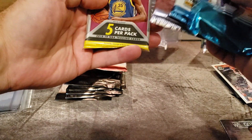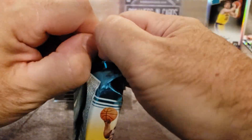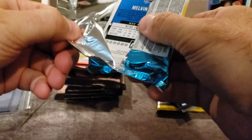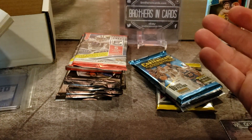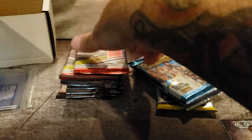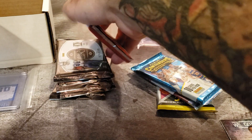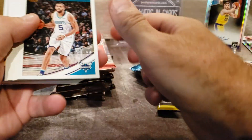Let's see what else — we'll go with Donruss. I was kind of disappointed because it is a gold box of football and I think they combined them, and there's no elements packs, just legacy — no contenders, nothing — so that's kind of a little bit disappointing.